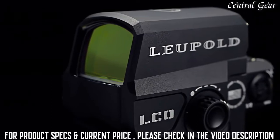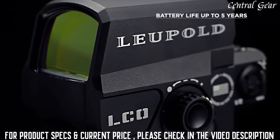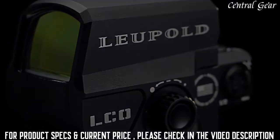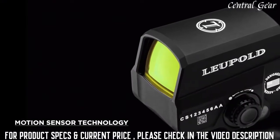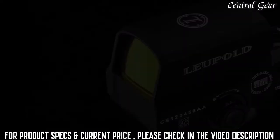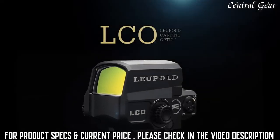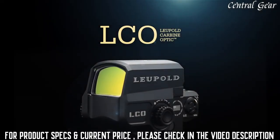Powered by a single CR123A 3-volt lithium battery, the Leupold LCO has an active battery life of up to 5 years. With the built-in motion sensor technology, you no longer need to worry about powering off your red dot sight. Waterproof to 66 feet and housed in a machined aluminum body, the LCO is ready to get to work from the air, underwater, on land, and everywhere in between.